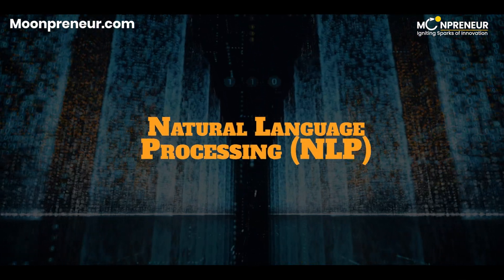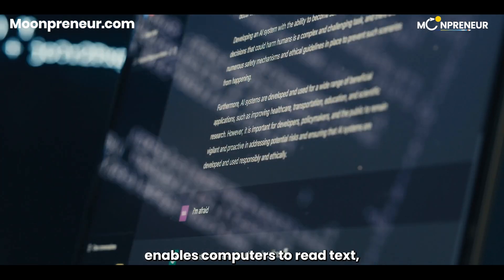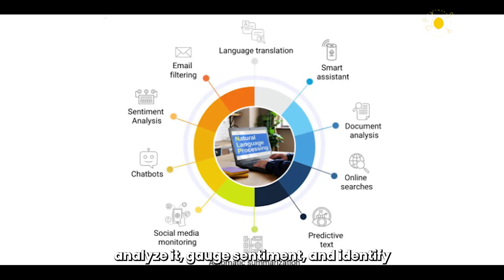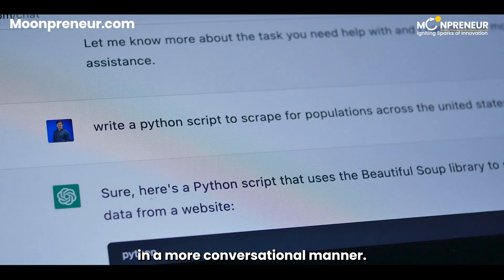Now let's talk about natural language processing. This is where AI really shines. NLP enables computers to read text, hear voices, analyze it, gauge sentiment, and identify which bits are significant. Gone are the days of rigid commands — now you can ask your assistant for help in a more conversational manner.